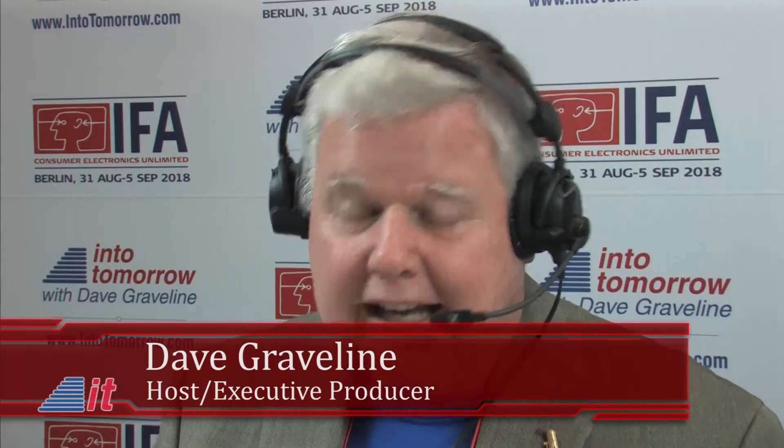Our next guest joining us here in Berlin at IFA has a lot to do with a lot of cool products — accessory items, keyboards, mice, gaming things, headsets, lots of neat stuff. The Associate Director for Product Marketing with Razer is Hilmar Hahn. Hilmar, welcome into tomorrow. How are you doing?